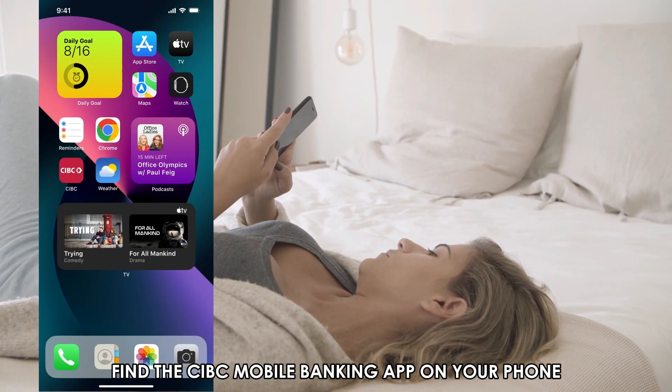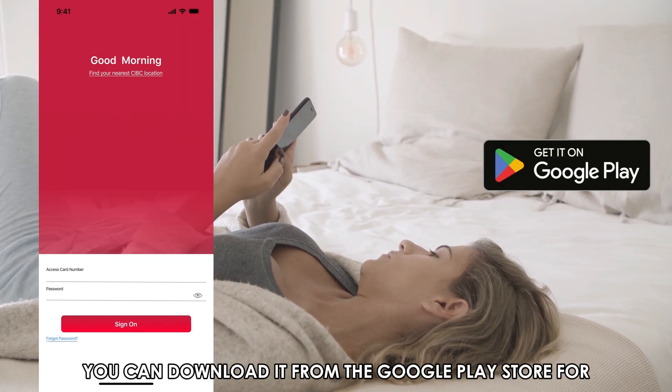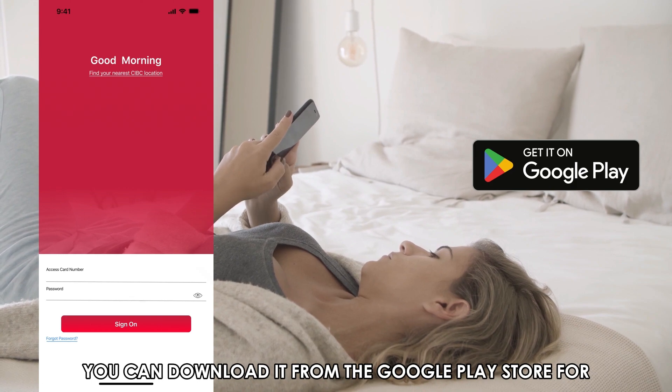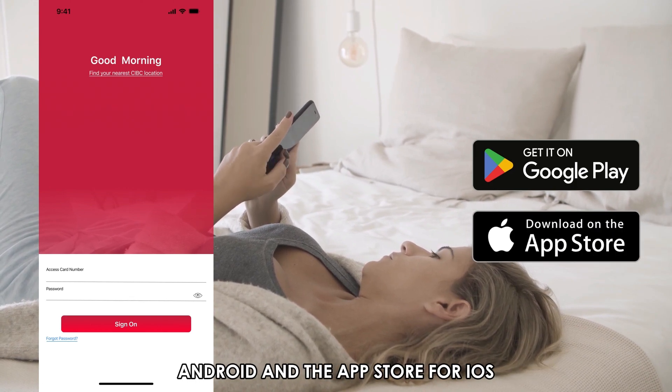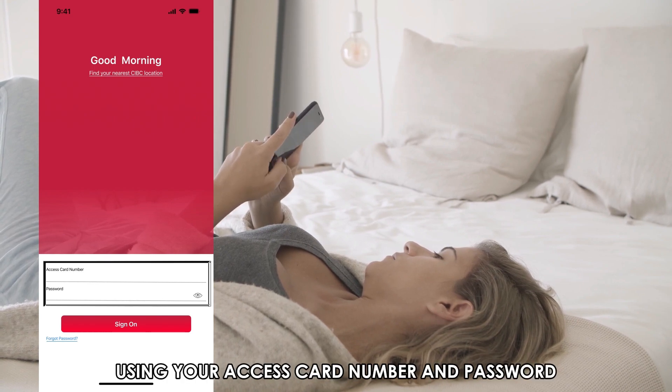Find the CIBC Mobile Banking App on your phone and click on it. If you don't have the app on your phone, you can download it from the Google Play Store for Android and the App Store for iOS. Next, log in to your account using your access card number and password.